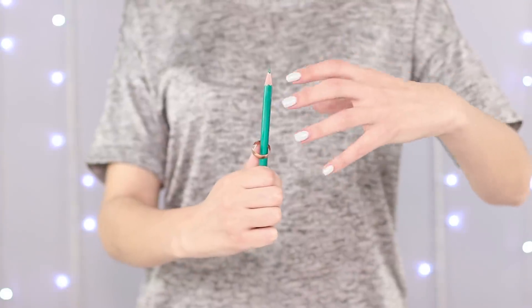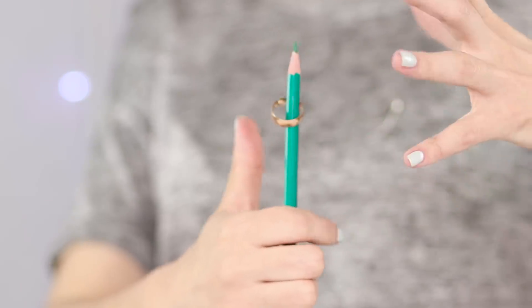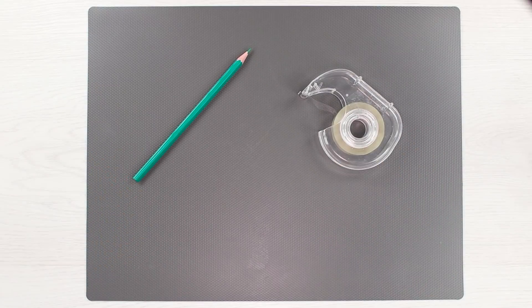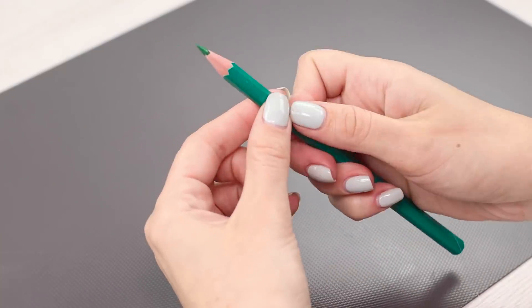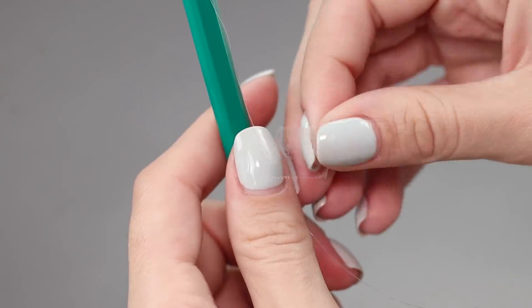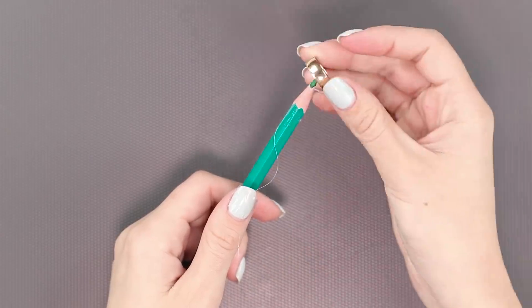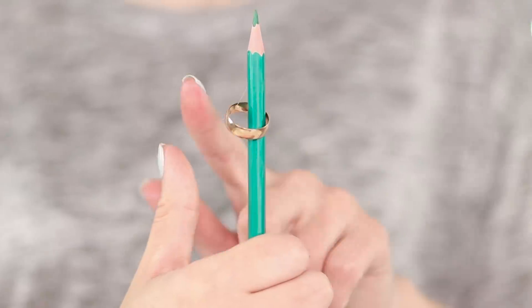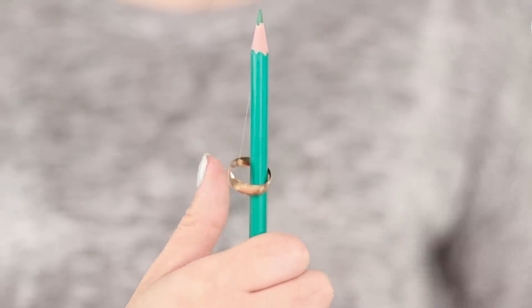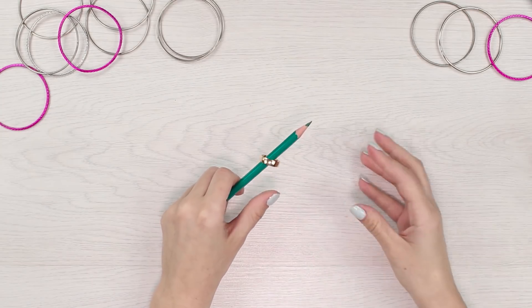But that's not all! In the next trick, the ring will be floating on the pencil as if it were a magnet. To do this trick, we'll need some tape and a piece of thin transparent line. Attach one end of the line with the tape to the tip of the pencil, and the second onto the nail on your thumb. Put the ring on the pencil. Now just rhythmically move your thumb and the ring starts to float on the pencil. This trick will definitely make you the king of school magic.